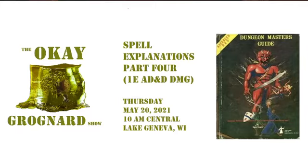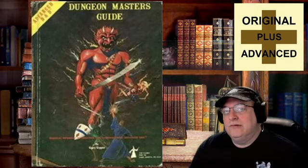Welcome and welcome back to the OK Grognard Show. It is Thursday, May 20th, 2021, 10 a.m. more or less central in beautiful Lake Geneva, Wisconsin. We're going to continue with our Spell Explanations series. I think we're on third level of Druids — talking about the DMG Dungeon Master's Guide, additional spell explanations for spells they felt were unclear that they had published a year earlier in the Player's Handbook for first edition Advanced Dungeons and Dragons.